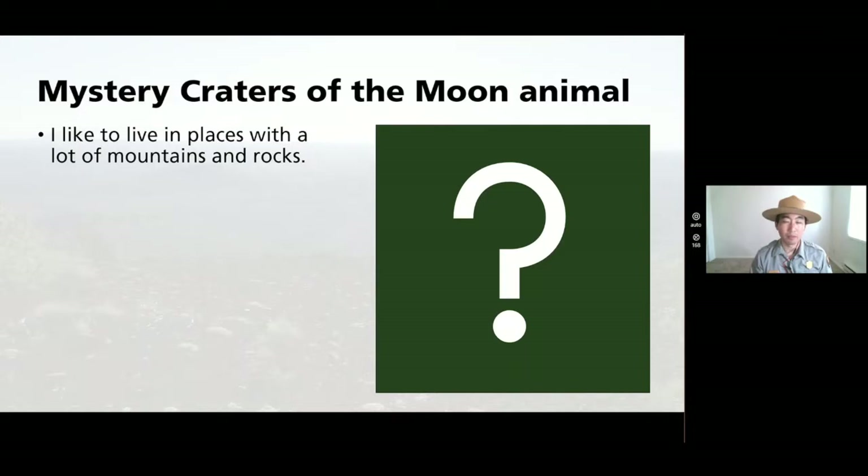Back to our mystery animal. Here's your second hint: my cousin has a holiday named after them. You know what animal might have a holiday named after them? Chew on that one for a little bit.